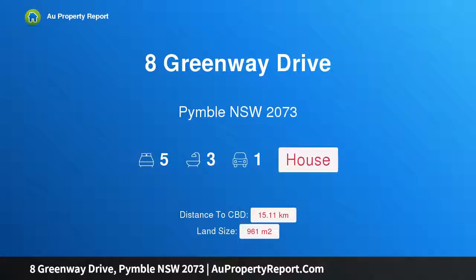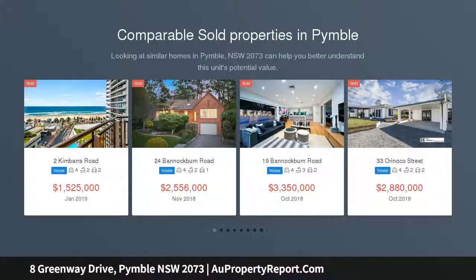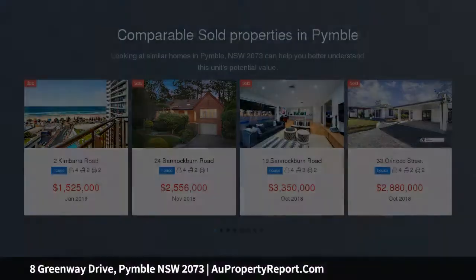Hi, I am glad to introduce Property 8 Greenway Drive, Pymble NSW 2073. Estate sale, high side, wide frontage 961 square meters. First time ever offered for sale in the desirable Avondale Lins Estate.